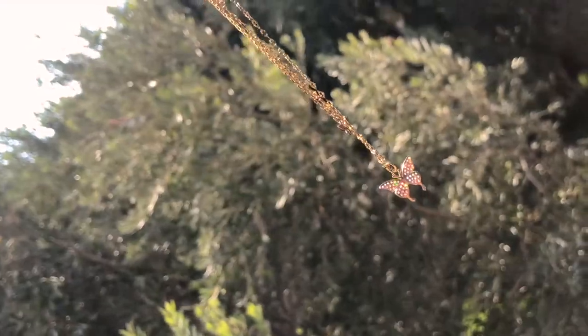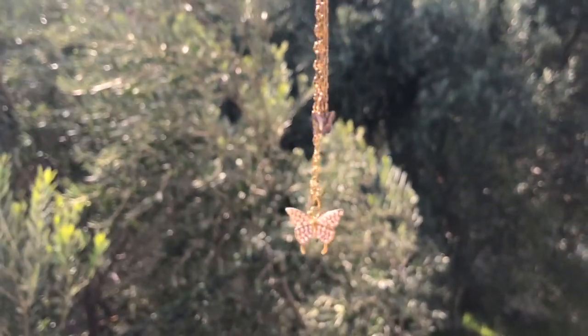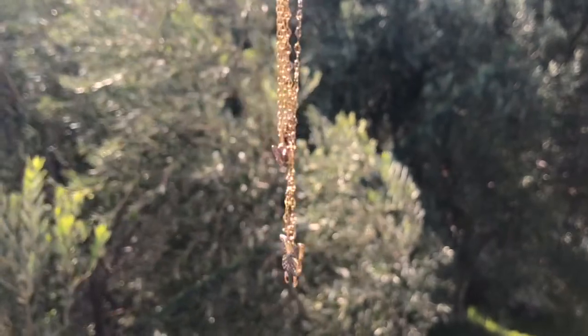Another product I ordered from Gingerberry is this two-layered necklace with butterflies — one bigger one and one smaller butterfly. I love butterfly necklaces, I really like how they look, and I do love this one.